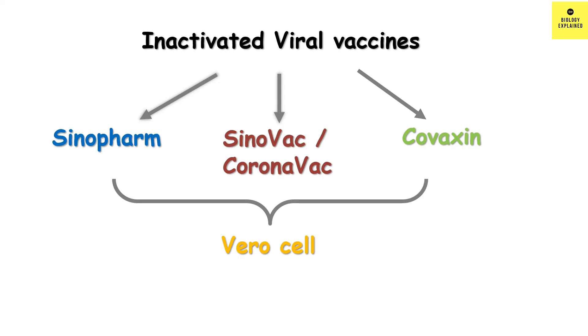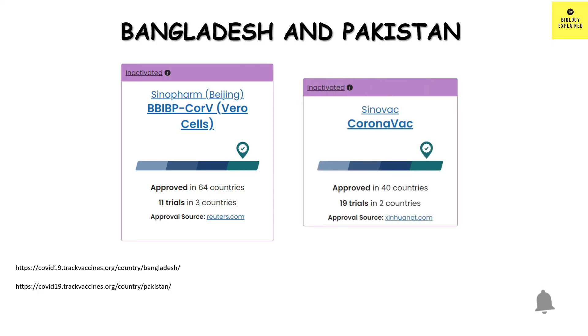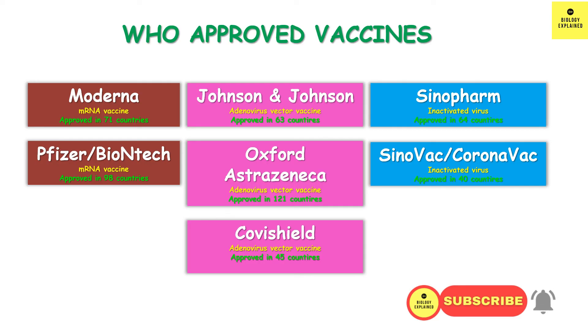Vero cell vaccine might mean different things in different countries. For example, as per my knowledge, the Vero cell vaccine in Bangladesh and Pakistan means the Sinopharm vaccine, although Sinovac is also approved in Bangladesh and Pakistan. So are you getting Vero cell written in your certificate? Do you know what vaccine it means? Let me know in the comments.